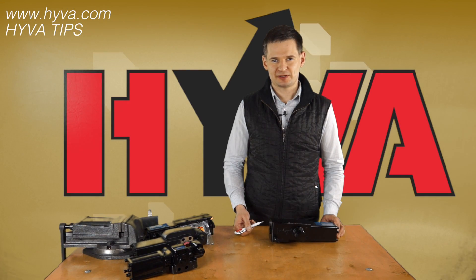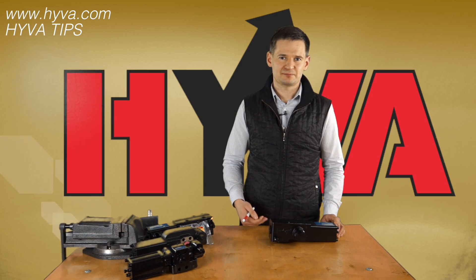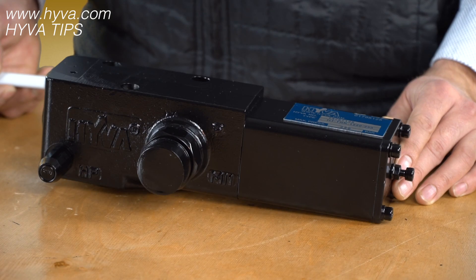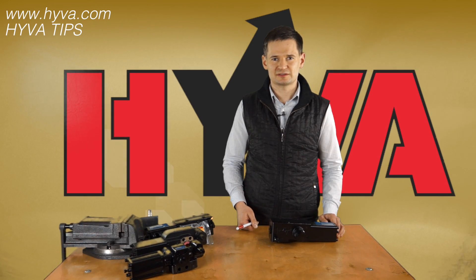To change the pressure setting of the valve, it is necessary to replace the pressure cartridge. Such design makes it impossible to change the pressure by unauthorized or untrained personnel, and in turn reduces the risk of improper pressure settings which can cause severe damage to the cylinder or pump.